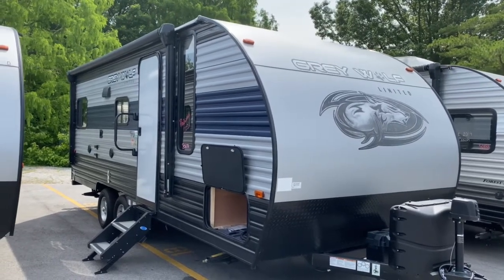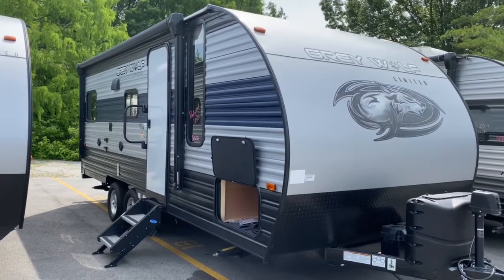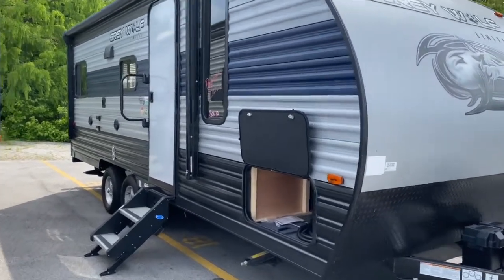Hey, it's Vicki with Tri-State RV in Anna, Illinois, and today I want to give you a look at this pre-owned 2021 Grey Wolf 20 RDSE.